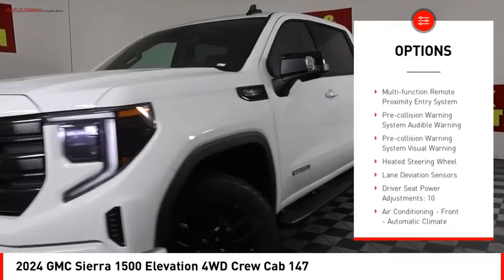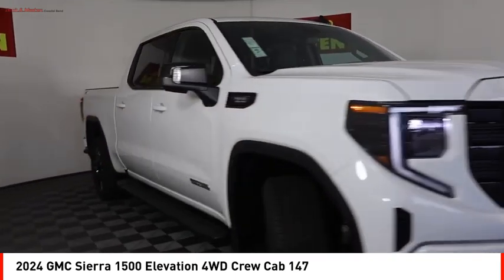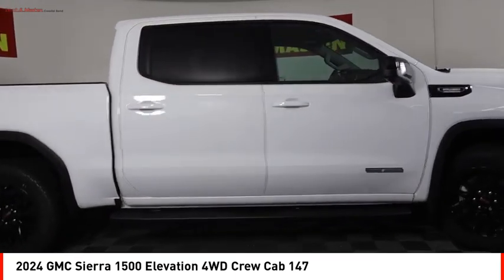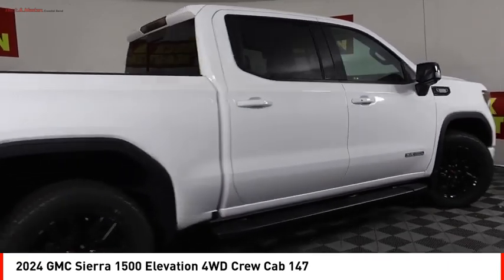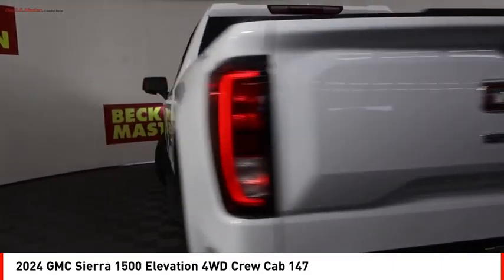Additional features include a cargo bed light, LED active grille shutters, stability control, roll stability control, front strut suspension, and braking assist. Take this vehicle for a spin and see why so many shoppers are now proud owners.